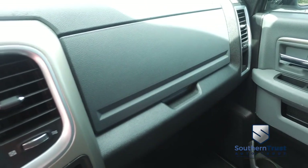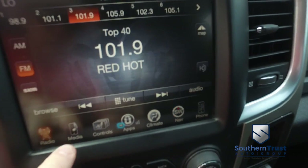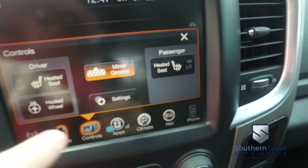Let's check out your state-of-the-art Uconnect navigation, CD, MP3, Bluetooth satellite stereo system. Here's your heated driver and passenger seating. Heated steering wheel. There's your app center.